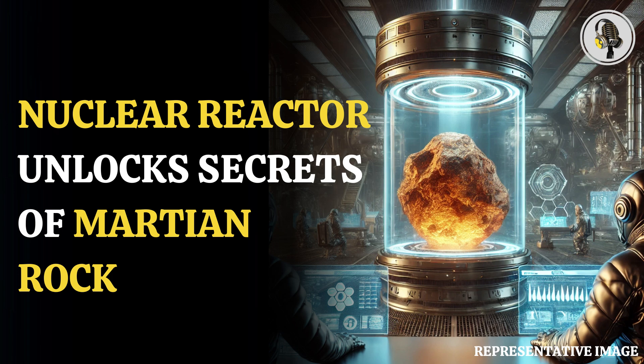Welcome to our podcast, where we uncover the most important and interesting stories for you. In this episode, we will discuss how scientists cracked a Martian rock mystery using a nuclear reactor.